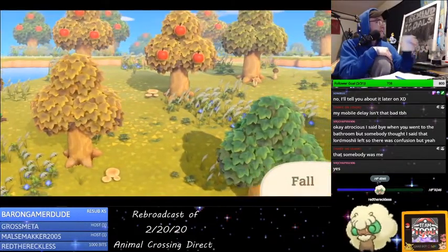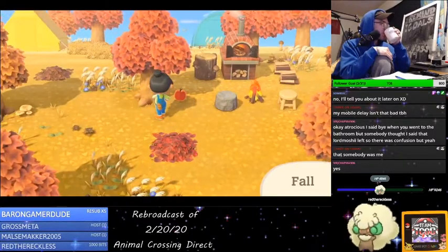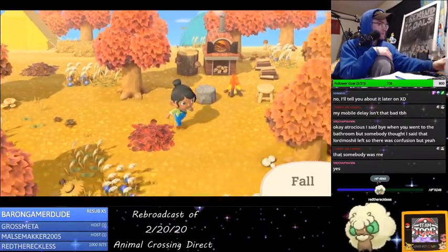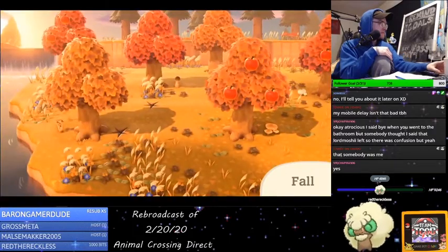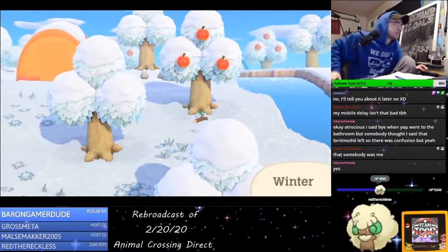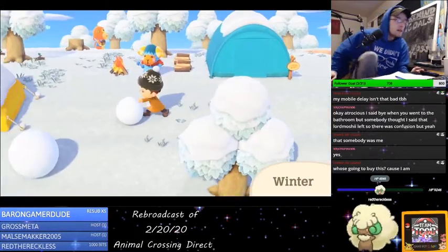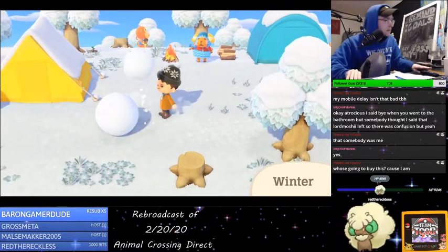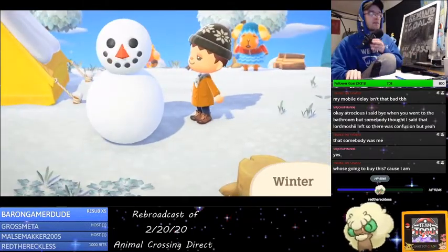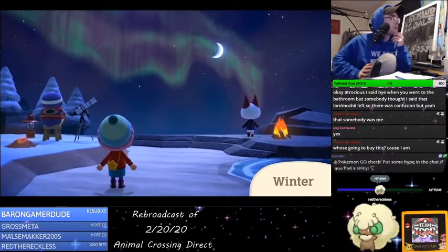Come autumn, the color of the leaves on the trees will gradually change, and so too will the activities available to you — from collecting seeds and mushrooms to gathering autumn leaves. And in winter, the island transforms into a chilly snowscape. The usual winter activities are a jolly good time, and the night sky above is particularly spectacular this time of year.